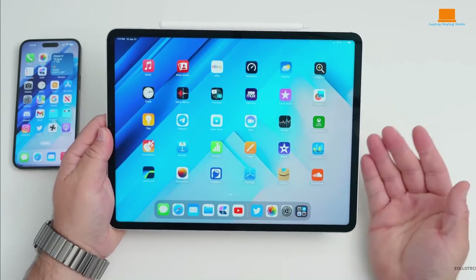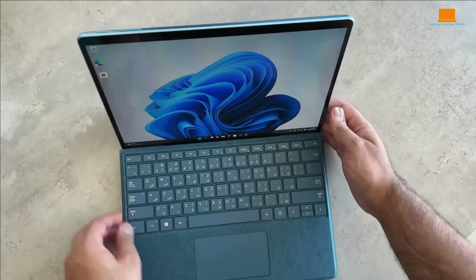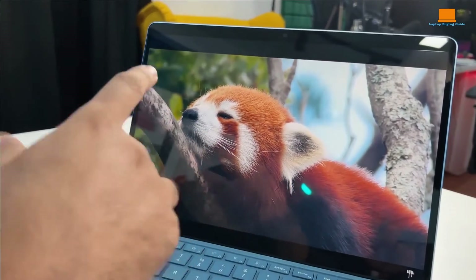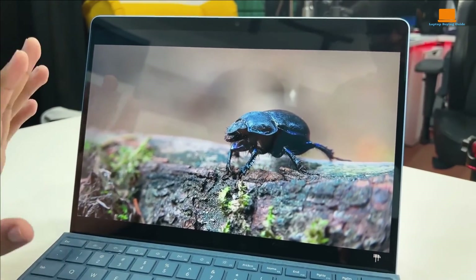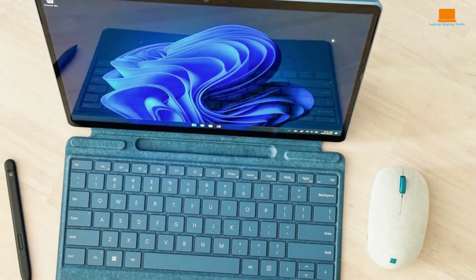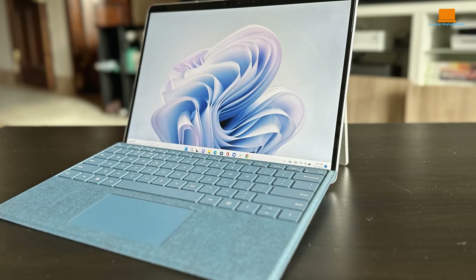Let's take a closer look at the performance capabilities of these three devices. The Microsoft Surface Pro 9 typically offers a range of configurations featuring Intel processors, including the latest SQ3 chip for the ARM-based variant. It's known for its respectable processing power, making it suitable for everyday tasks and even some demanding applications like photo or video editing. With options for up to 16GB of RAM, multitasking is generally smooth, though graphics performance may vary depending on the specific configuration.